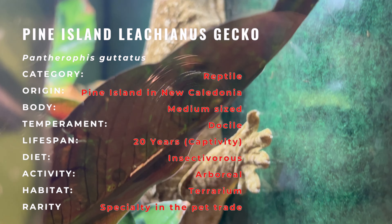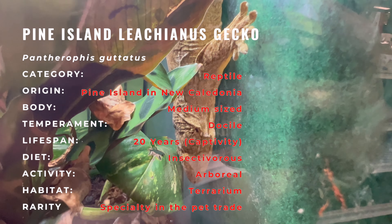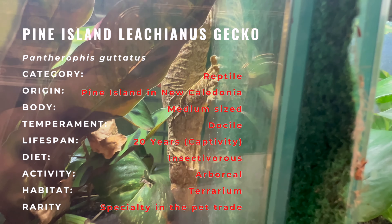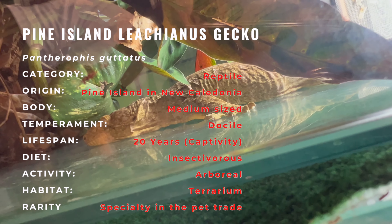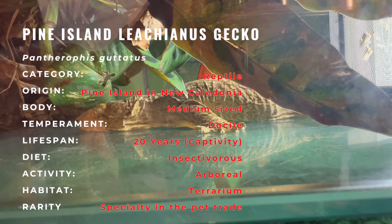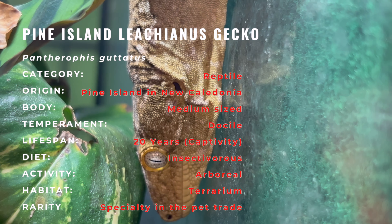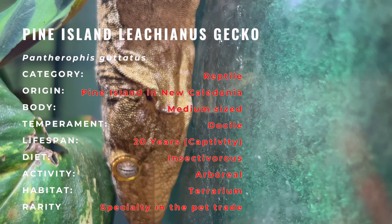These geckos thrive in a well-maintained vivarium or terrarium with appropriate temperature and humidity levels. They are primarily nocturnal, so providing low-intensity UV lighting is optional. Their diet typically includes a variety of insects, fruit, and specialized gecko food. Maintaining proper humidity and temperature levels, as well as offering hiding spots and branches for climbing, is crucial for their well-being.